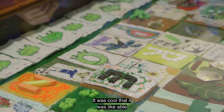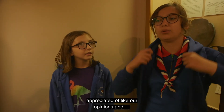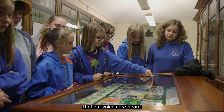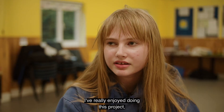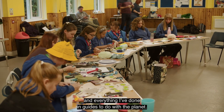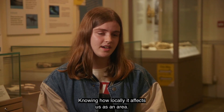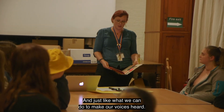It was cool that it was able to be displayed and shown that we are appreciated and our opinions matter. Yeah, that our voices are heard. I've really enjoyed doing this project and everything in guides to do with the planet — knowing how locally it affects us as an area and what we can do to make our voices heard.